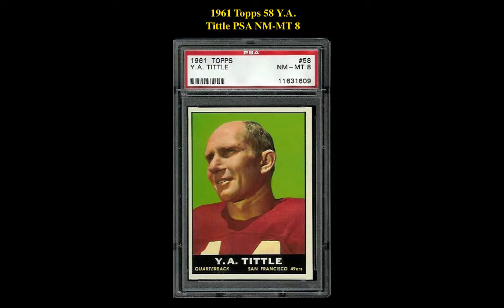The next card is a 1961 Topps #58 YA Tittle PSA Near Mint 8. This card is currently for sale on our Marketplace at $67.